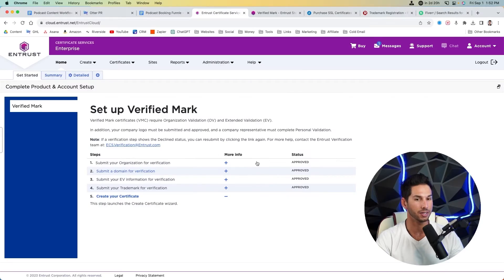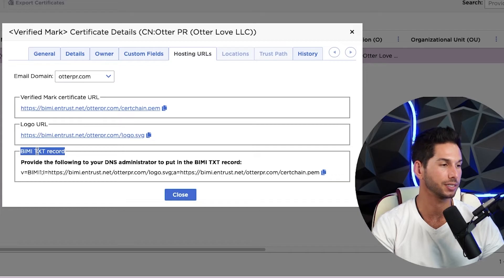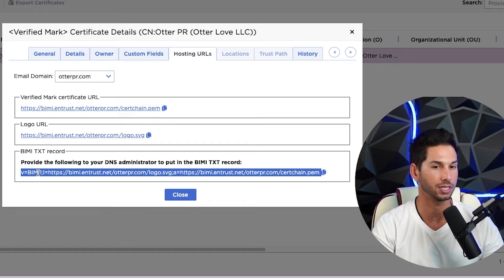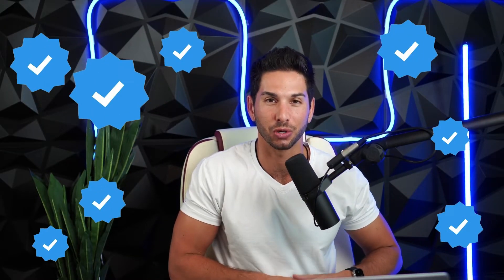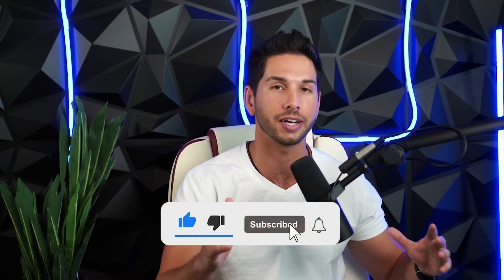That BIMI TXT record is what signals to Google to show the blue check and your icon every time somebody receives an email from your domain. You're going to take this TXT record and go into your DNS records. Congratulations — you've gotten through steps one through three. Now's the easy part: you implement it and watch that blue check show up. If you've gotten value from this, drop a like, leave a comment with any questions, and please subscribe.